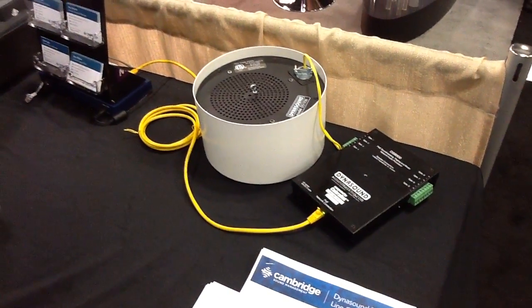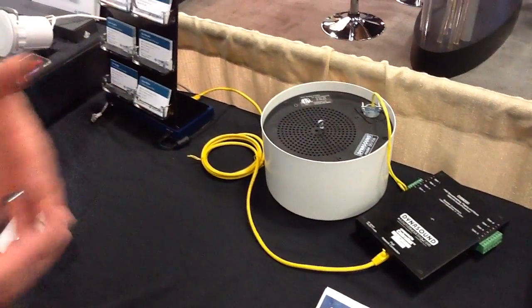Dynasound also brought a great product line for eavesdropping protection and anti-espionage solutions for masking walls, HVAC ducts, windows, and doors.